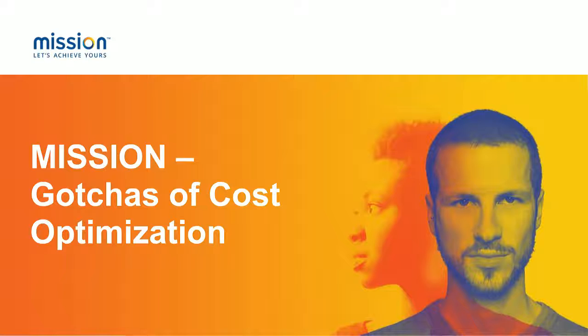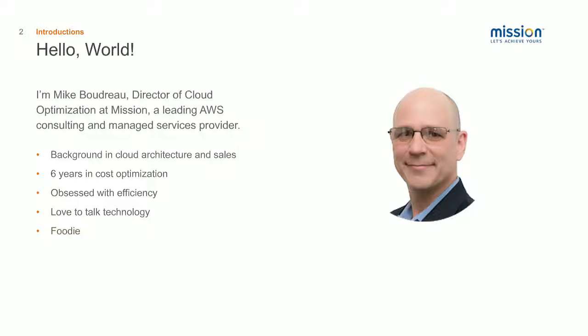So to get started, I want to introduce myself. My name is Mike Boudreau. I'm the director of cloud optimization here at Mission. We're a leading AWS consulting and managed services provider. My background is in cloud architecture and sales, and for the past six years I've been focusing on cost optimization on AWS. I'm obsessed with efficiency and I love to talk about technology, and I'm a foodie on top of all that.